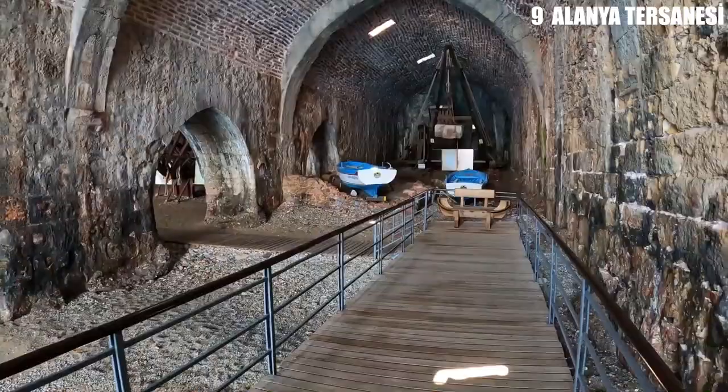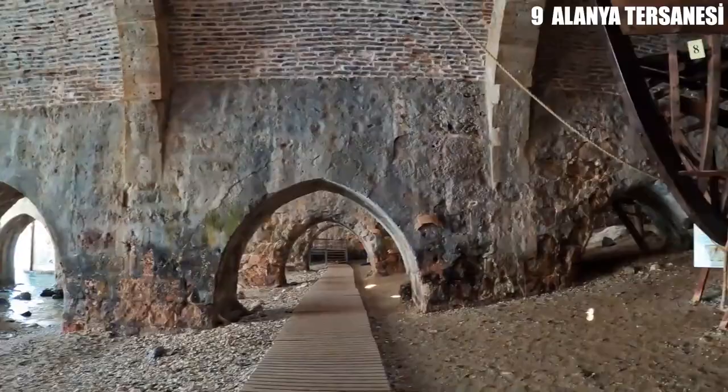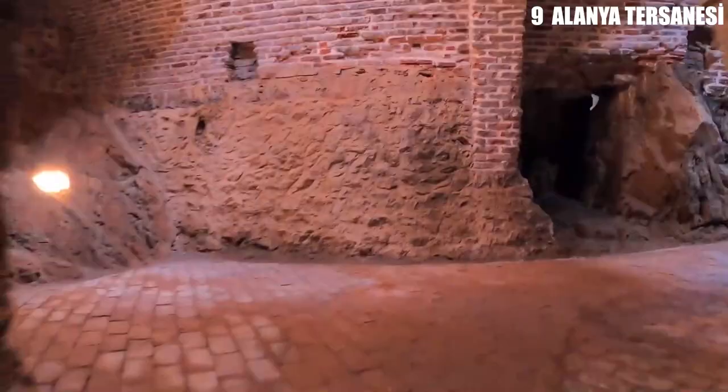What's left is in great shape and can be seen for free along a wooden boardwalk. There is a line of five-pointed arches that is more than 55 meters long, and these vaulted bays go 44 meters into the building.